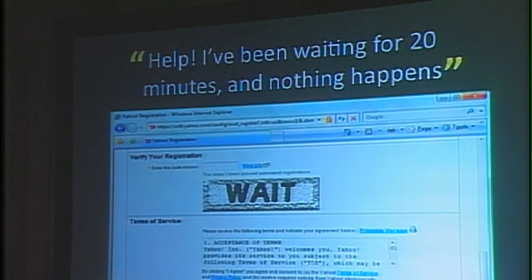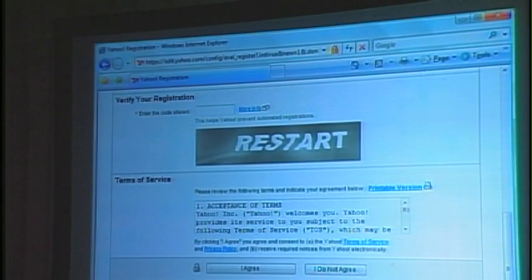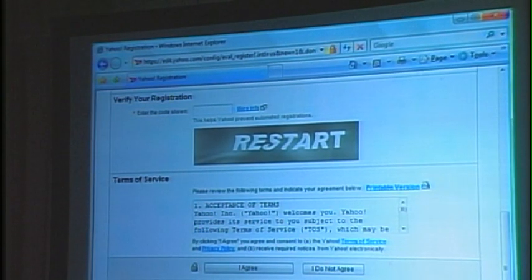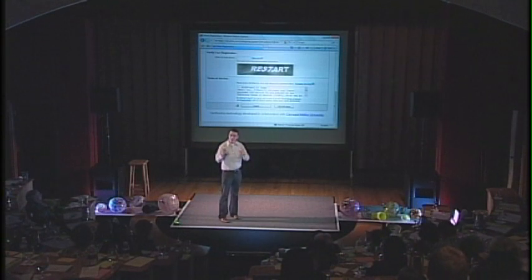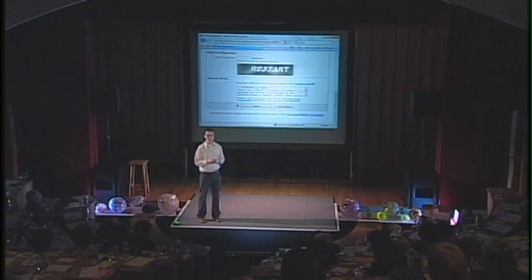They thought they had to wait. This is not as bad as this poor person who restarted it. CAPTCHAs are usable all over the place, and they have all kinds of applications in practice. I could spend the next hour talking about all the different applications, but let me illustrate one of them.